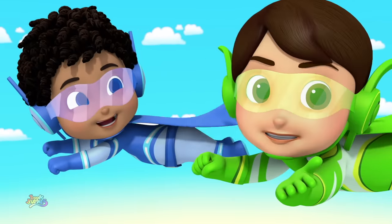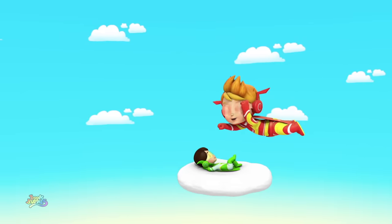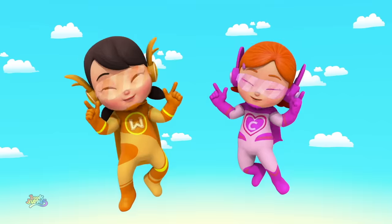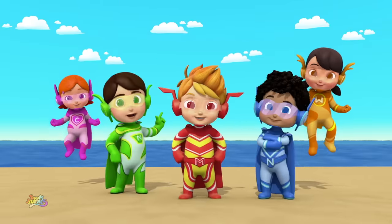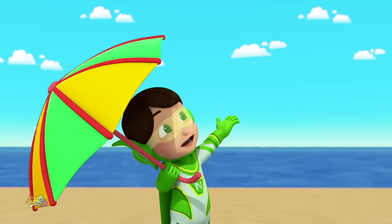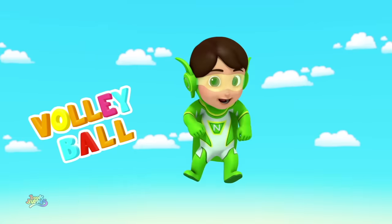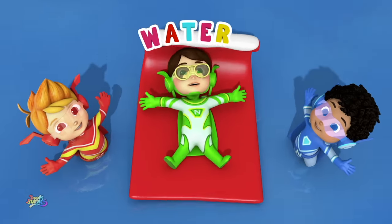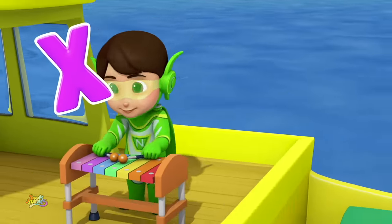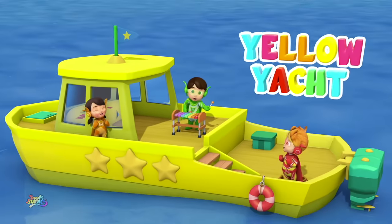We're almost done! Just one more stop! Come on! Alphabet adventure, here we go! How many letters do you know? U. Umbrella. V. Volleyball. W. Water. X. Xylophone. And Y is a yellow yacht!